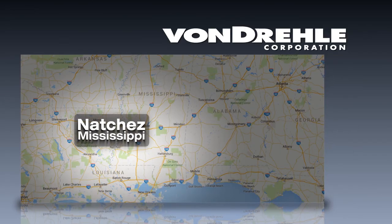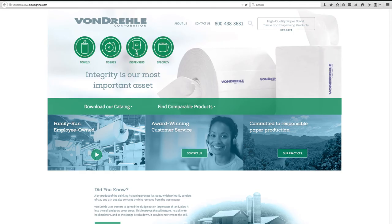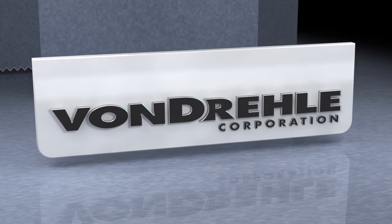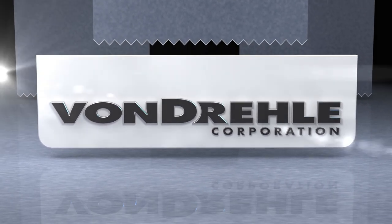New locations, new paper, new dispensers, new training, new website. The Vondrell Corporation is continuing to grow and improve to provide you with superior products and exceptional service. Join us — it's going to be an exciting future.